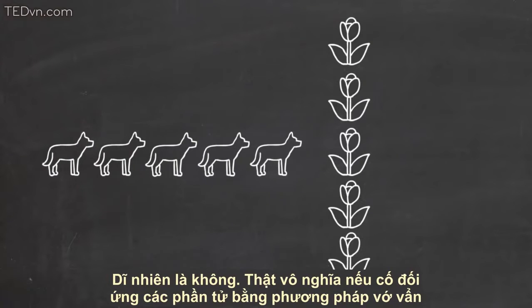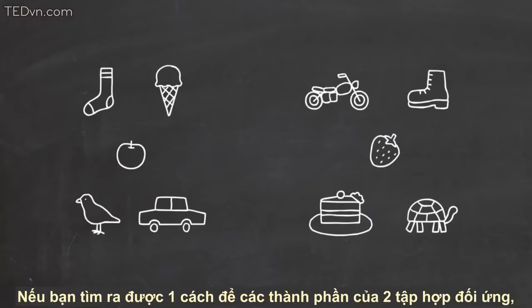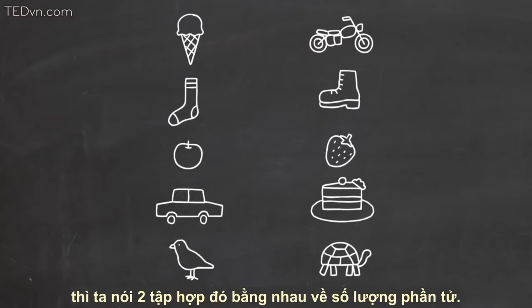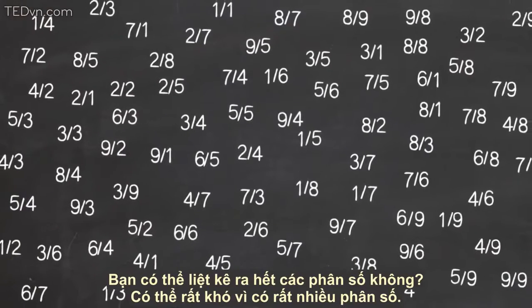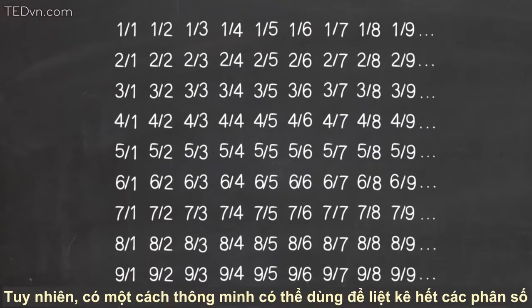It doesn't matter if you try to match the elements in some way and it doesn't work — that doesn't convince us of anything. If you can find one way in which the elements of two sets do match up, then we say those two sets have the same number of elements. Can you make a list of all the fractions? This might be hard. There are a lot of fractions, and it's not obvious what to put first or how to be sure all of them are on the list. Nevertheless, there is a very clever way that we can make a list of all the fractions.